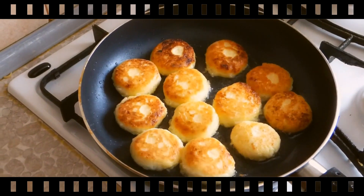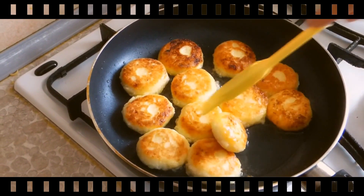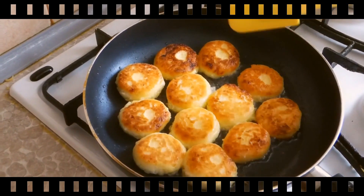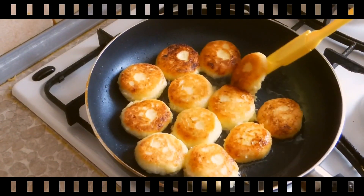Stainless steel and non-stick pans each have their own pros and cons in the kitchen. While stainless is good for boiling, browning, and braising, non-stick pans are beneficial when working with foods that might stick, such as eggs.